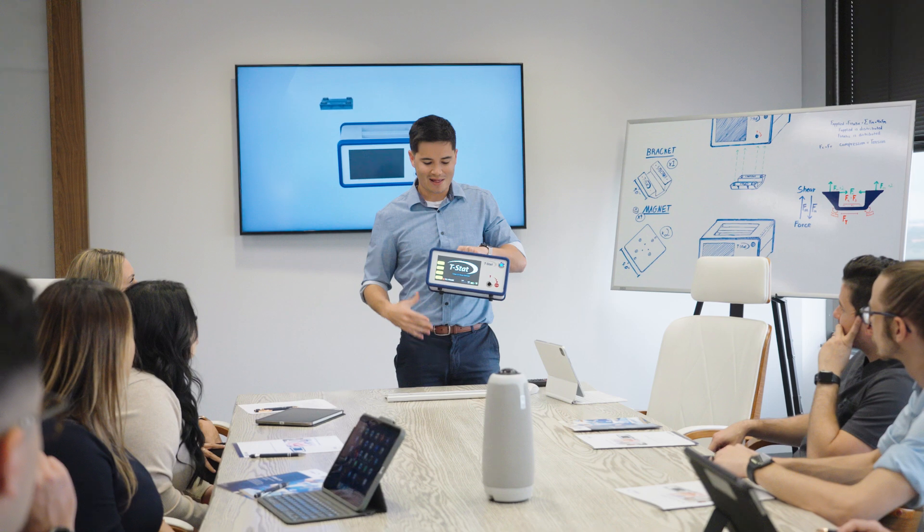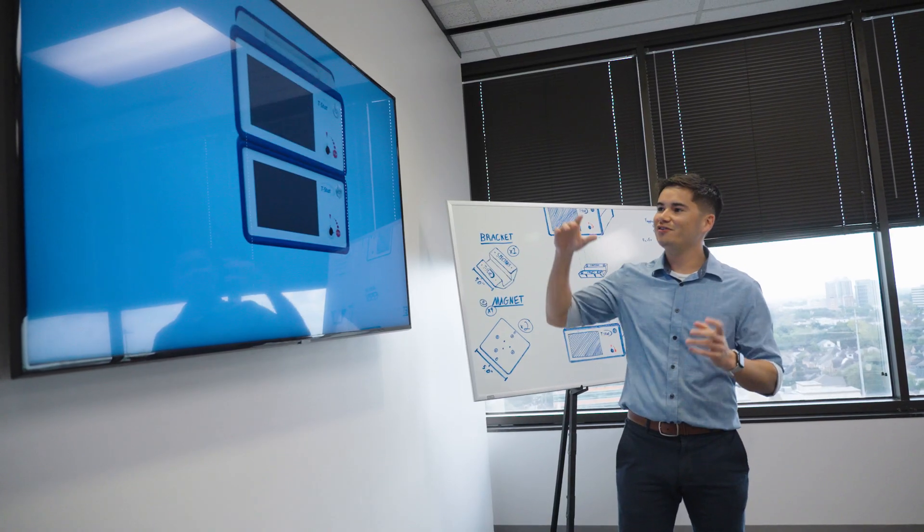Our mission at Spectros is to empower surgeons and support patients. To us, that means providing innovative technology and developing new technologies that can assist in improving patient outcomes and assisting in recovery. One of our major goals here at Spectros is to make T-STAT standard of care, at least for reconstructive surgery. I think it is by far the earliest possible form of detection of a problem, and we can make that work around the world.